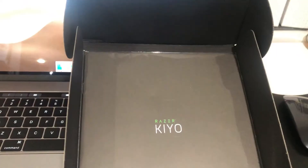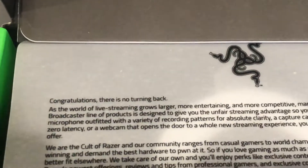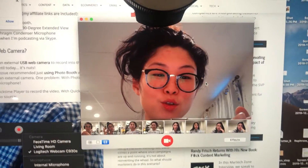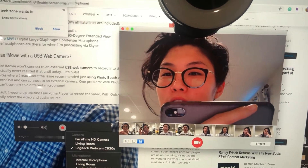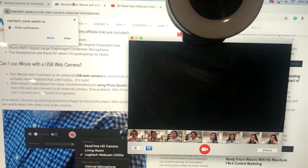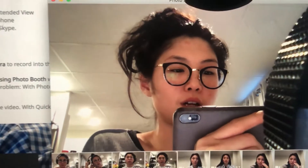Here we go! I open it. The first sentence I read is literally: "There's no turning back!" It's so cool. I literally just found out how to use this thing. The resolution is definitely better — or it's different. I have to find out.